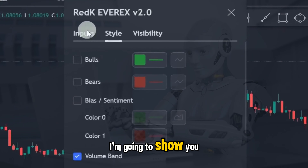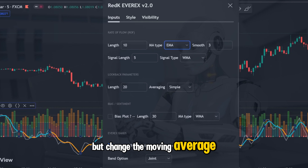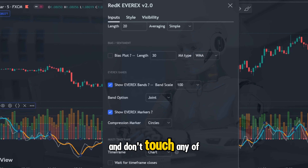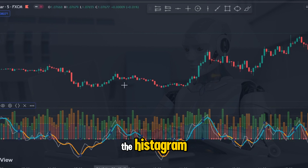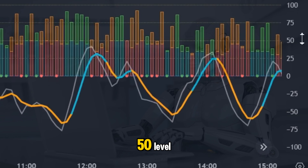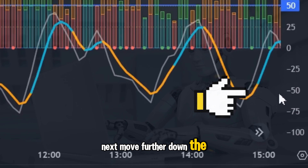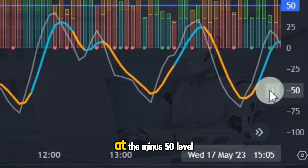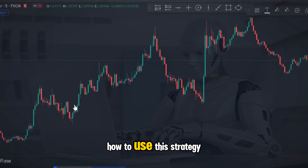Firstly I'm going to show you how to set up the indicator. Don't change the length of the rate of flow, but change the moving average type to exponential, and don't touch any of the other settings in the inputs. Next, move to the right of the histogram, place your cursor at the 50 level and click on the option to draw a horizontal line at 50. Then move further down the chart and place another horizontal line at the minus 50 level. We are all set to trade now.